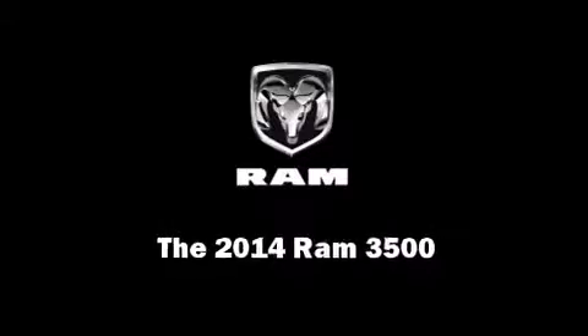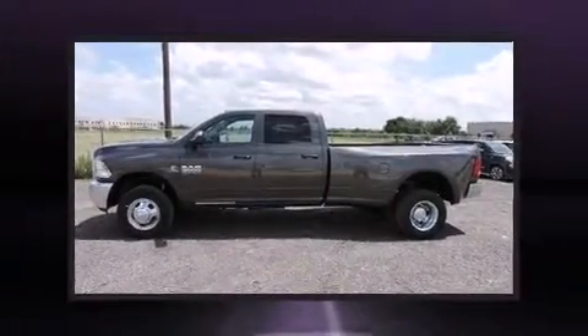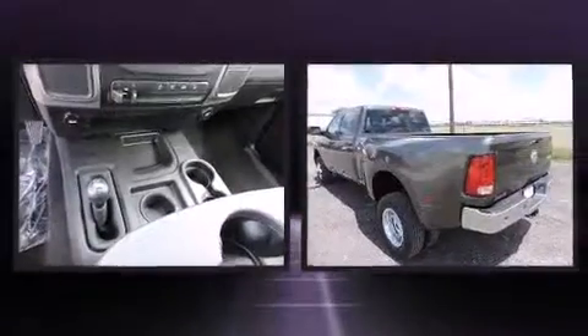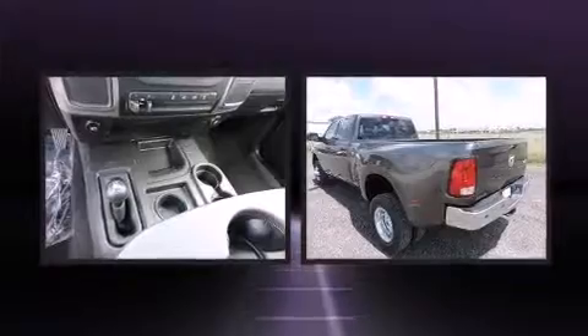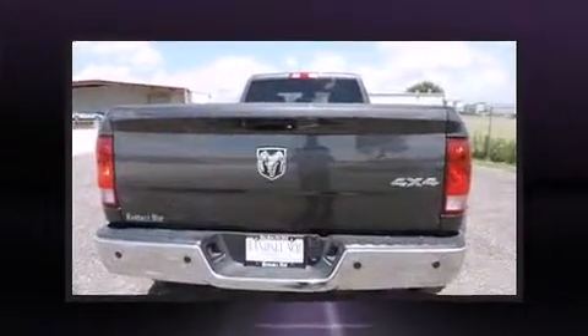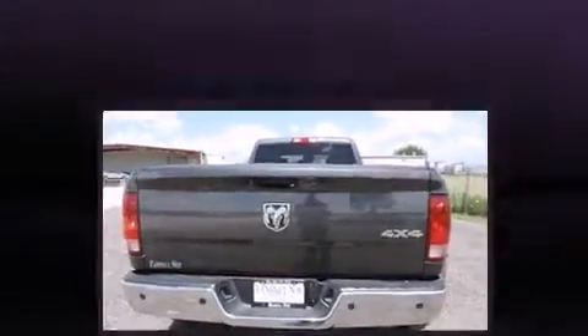Sensibility and practicality define the 2014 Ram 3500. Under the hood you'll find a six-cylinder engine with more than 300 horsepower. For added security, dynamic stability control supplements the drivetrain, and four-wheel drive allows you to go places you've only imagined.